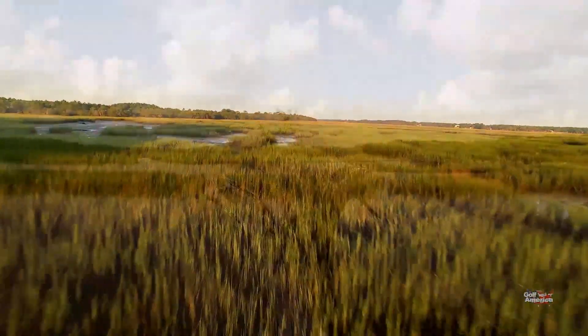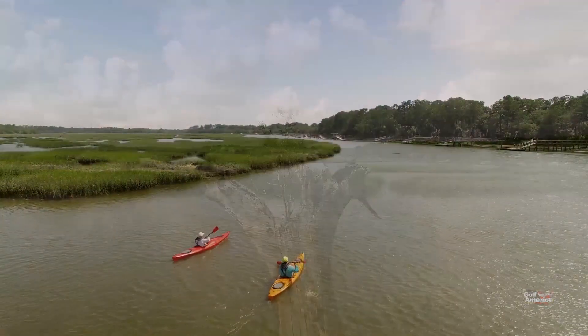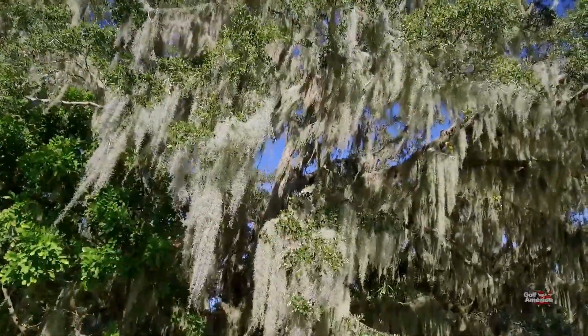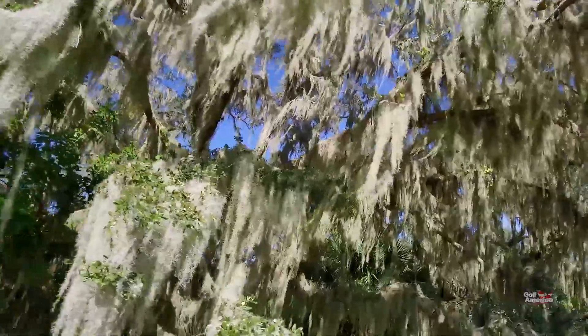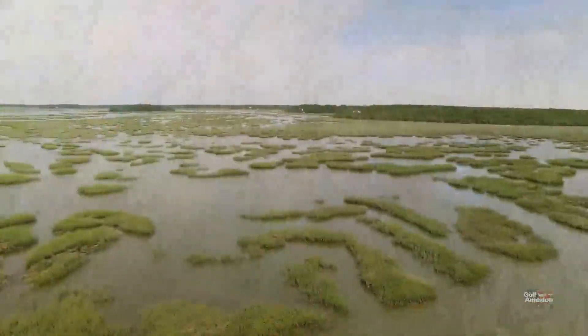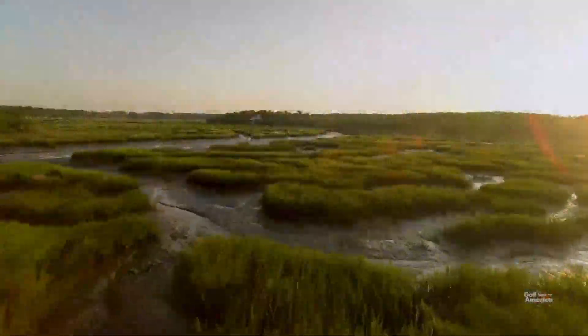Located a mere six miles from Beaufort, South Carolina, is a private, gated island that is nothing less than a slice of heaven. It is where centuries-old live oaks draped with Spanish moss captivate the senses, where the ebb and flow of tidal marshes provide the perfect backdrop as all of nature unites to become one.